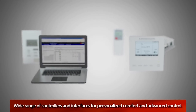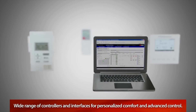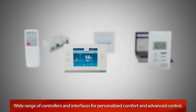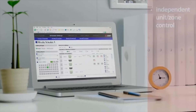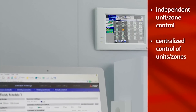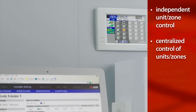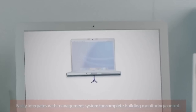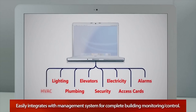City Multi offers a wide range of controllers and interfaces to provide personalized comfort for occupants, as well as advanced controls for management. Each zone or unit can be operated independently, while multiple units can also be monitored and managed through centralized controllers. With our Diamond control solution, complete building monitoring and control is at your fingertips, or you can easily integrate City Multi into your existing building management system of choice.